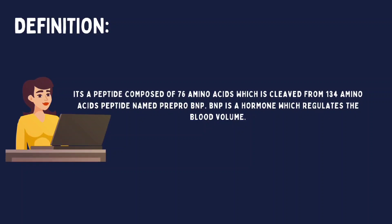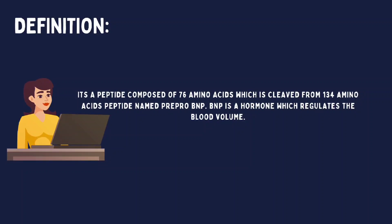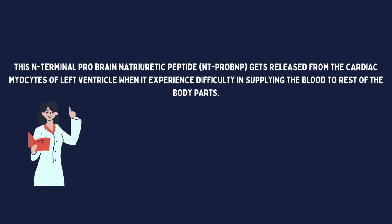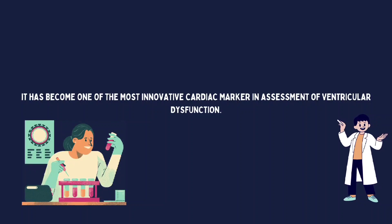NT-ProBNP is a peptide composed of 76 amino acids which is cleaved from a 134 amino acid peptide named Pre-ProBNP. BNP is a hormone that regulates blood volume. This N-terminal pro-brain natriuretic peptide gets released from the cardiac myocytes of the left ventricle when it experiences difficulty supplying blood to the rest of the body parts. It has become one of the most innovative cardiac markers in the assessment of ventricular dysfunction.